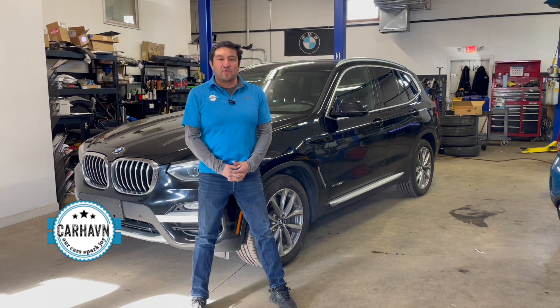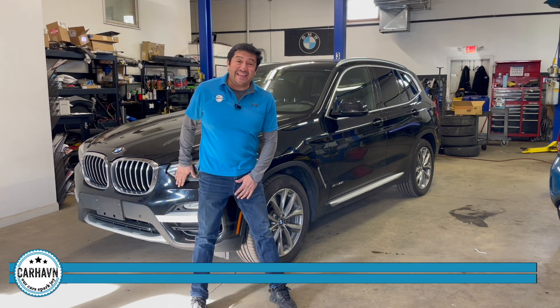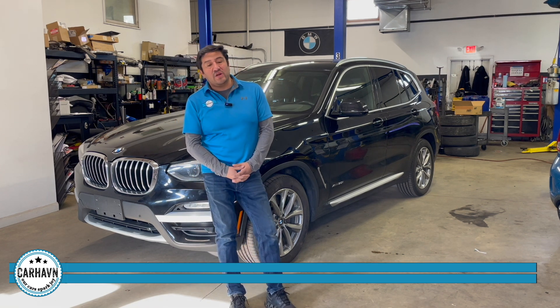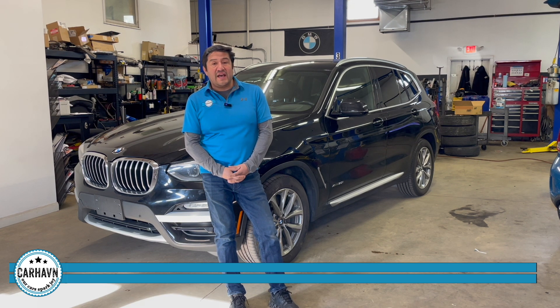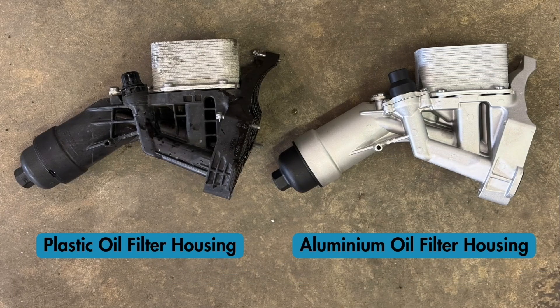Hi, this is Car Haven Ramiro here. We have a 2018 X3 with new B-Series engines — this is a B46. It came to us with a coolant leak, and we are seeing this very, very frequently in almost every car we see. About 80,000 to 90,000 miles, they leak coolant pretty badly, and that is because of a design decision that the BMW technical team made, which is to go from an aluminum oil filter housing to a plastic one.